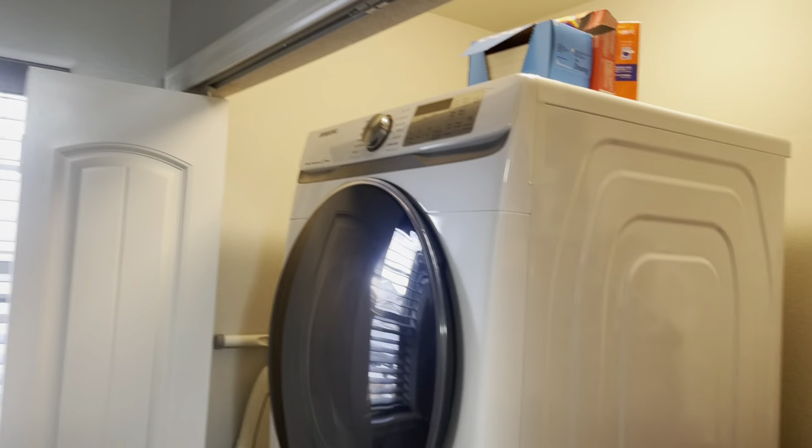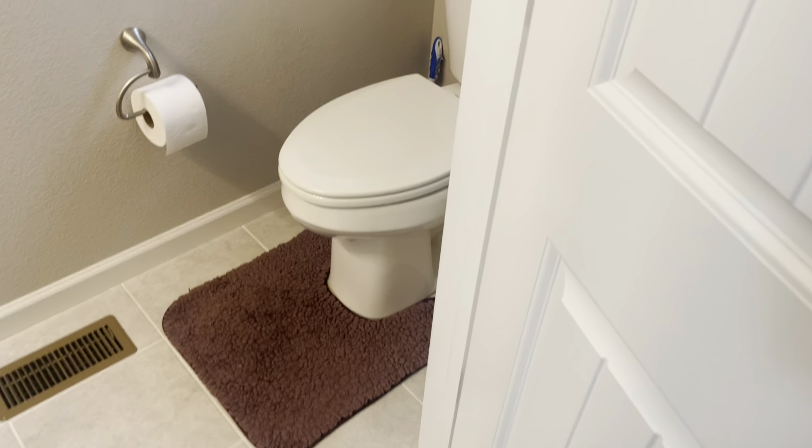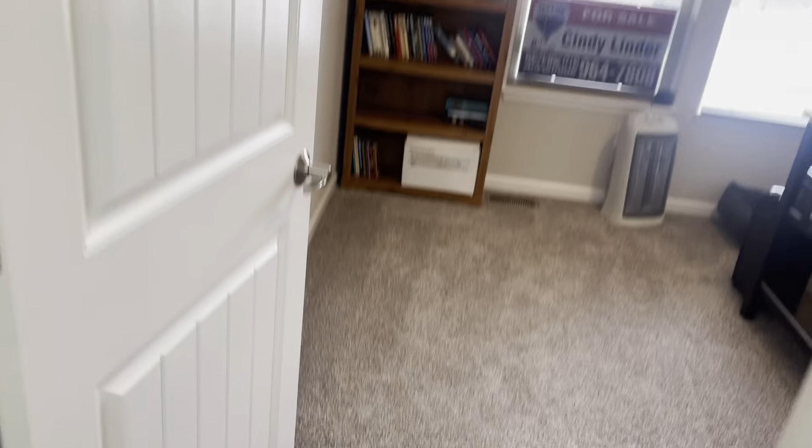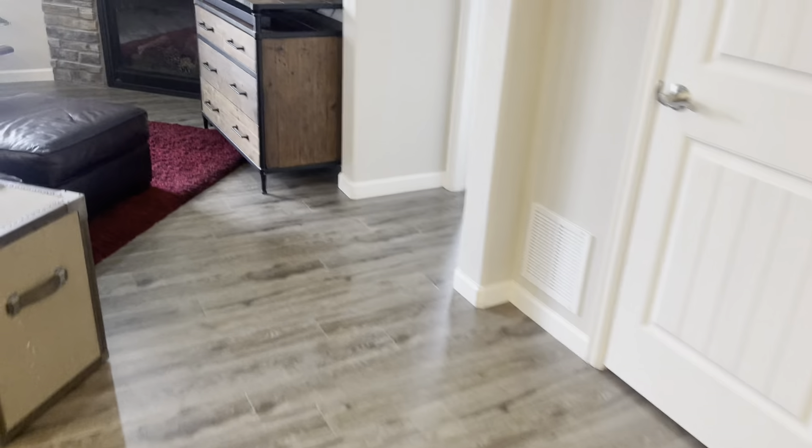Got another closet there. Looks like we got our washer and dryer. Got your half bath — nice little half bath. Got your main floor bedroom or office, so got your office there.